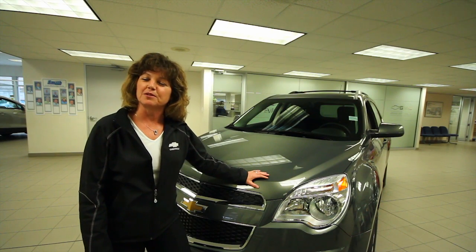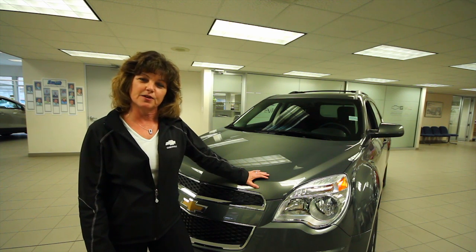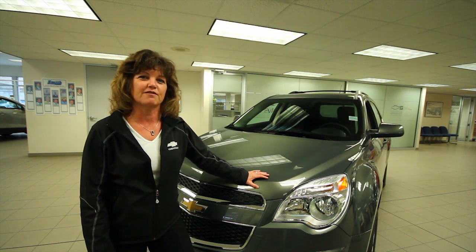Hi, I'm Wendy. Welcome to Smith Chevrolet. I'm one of the sales team here and I'm excited today to tell you about one of my favorite vehicles, the Chevrolet Equinox.